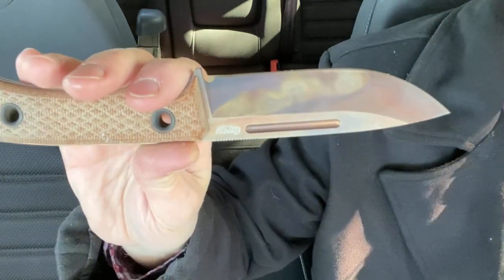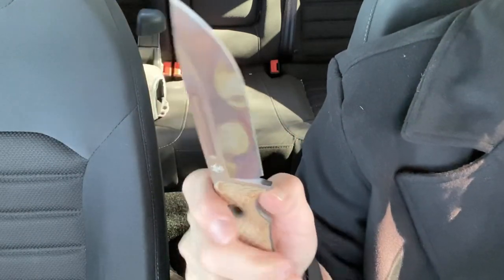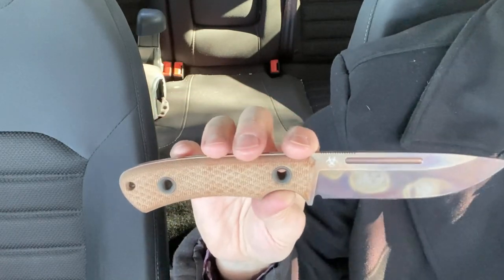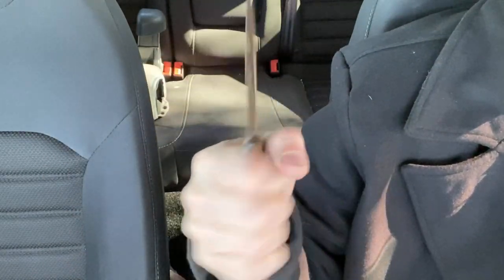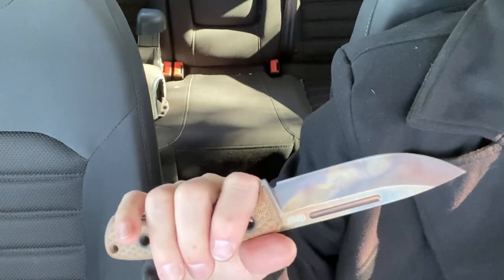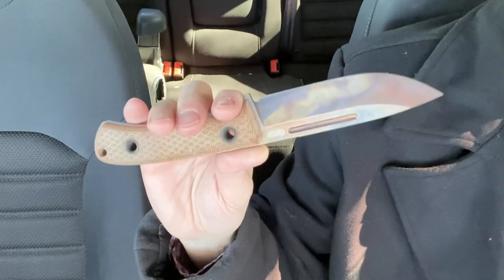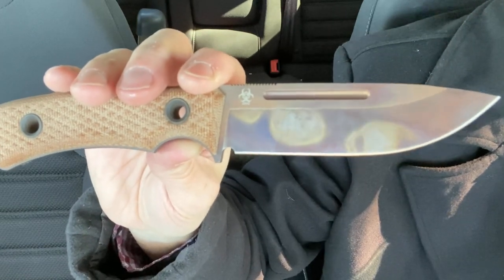They treat their LMAX to about 61–62 HRC. LMAX is one of those steels that has kind of fallen out of favor, with preferences leading towards M390 and things like that, but LMAX is a great steel and they heat treat it really well. I haven't put this through any hard tests, but as far as breaking down boxes, opening packages, and various EDC tasks, it's done great — I've just been stropping it and that's it.